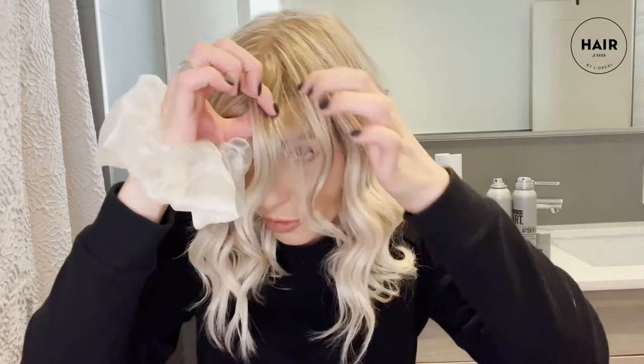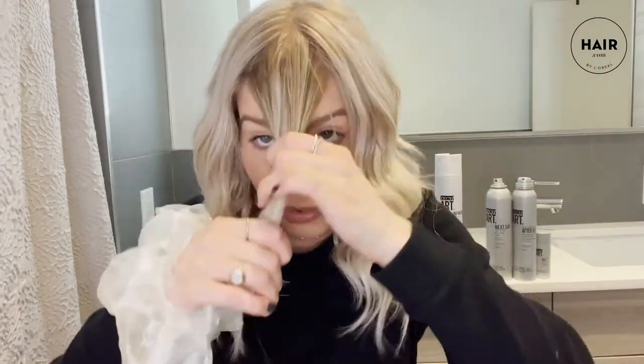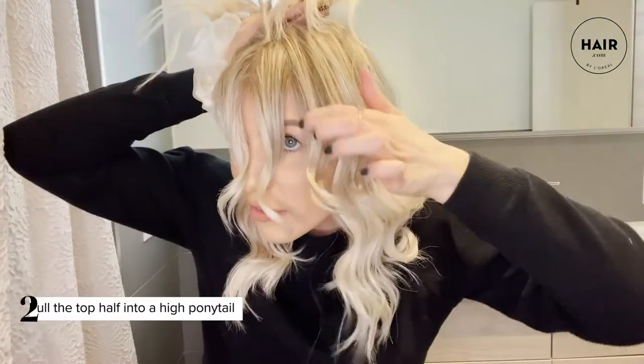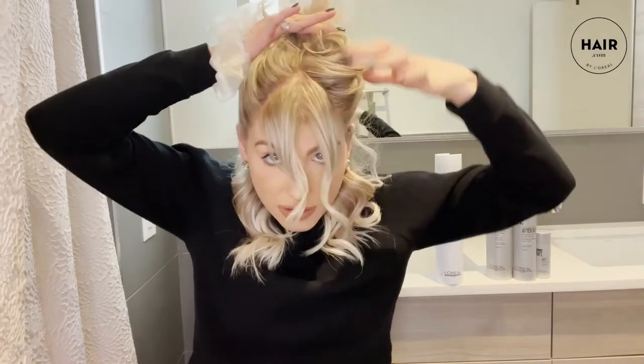I need those comfort pieces around my face, so I'm going to create that triangle of keeping my comfort pieces out and around my face. You also have the option to pull all of your hair up on the sides. It all depends on your comfort level. Because the scrunchie is bigger, I don't mind pulling all of this hair up and off my face. If you do have extensions, just be a little more mindful of what you're doing to hide them.